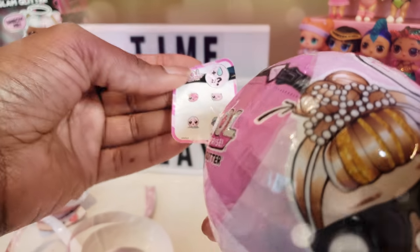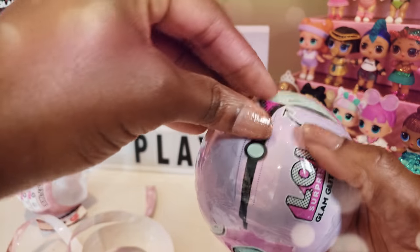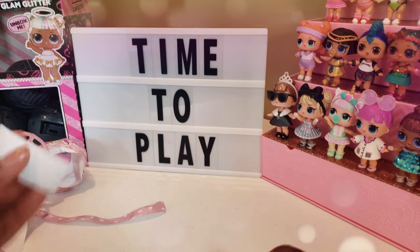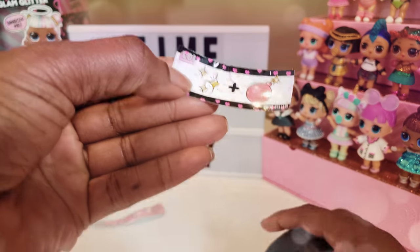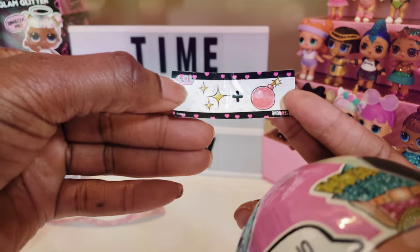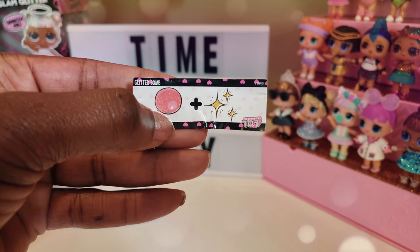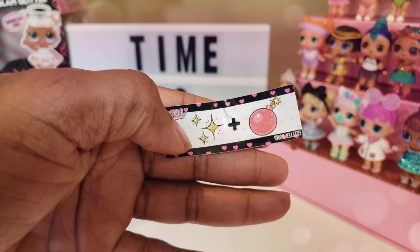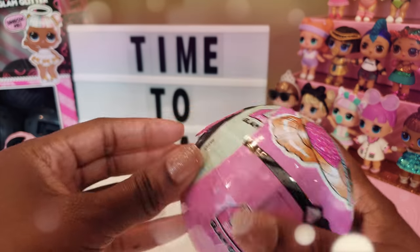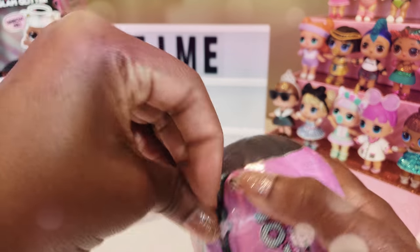I'm so excited I can barely contain myself — she says 'I'm waiting, darling!' I hope it's something cool. When we took one of the layers off, this little clue was inside. It says 'Glitter Bomb' — glitter bomb! So excited to see who that might be. Do you guys have any ideas?